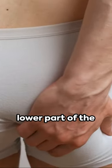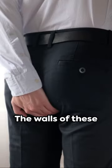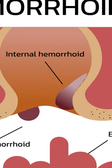Hemorrhoids — those swollen veins in the lower part of the anus and rectum — can be a real pain in the, well, you know. The walls of these vessels become irritated when stretched, leading to two types of hemorrhoids: internal and external.